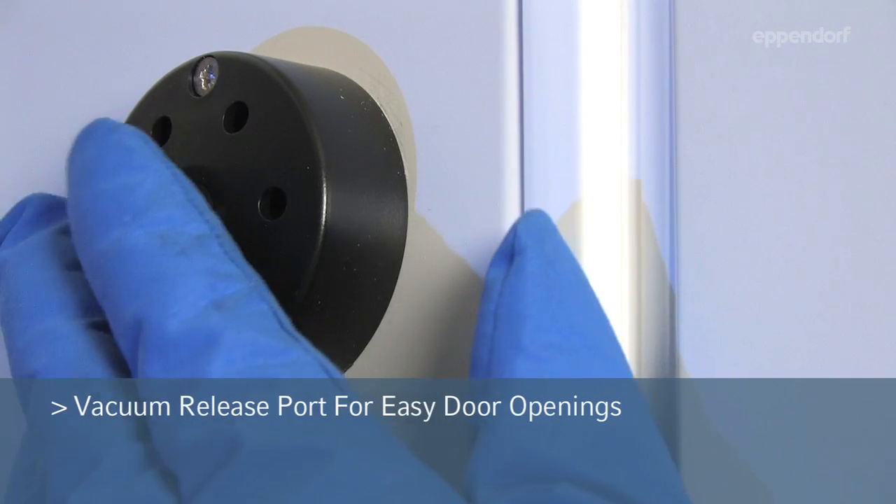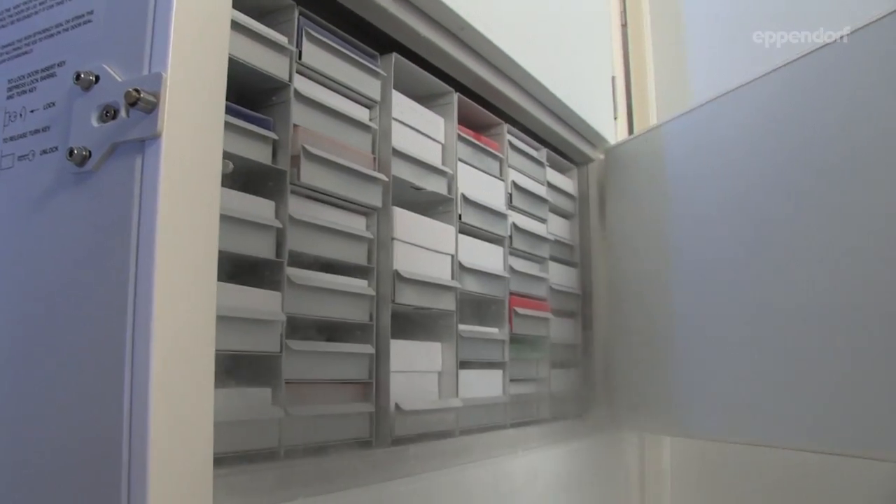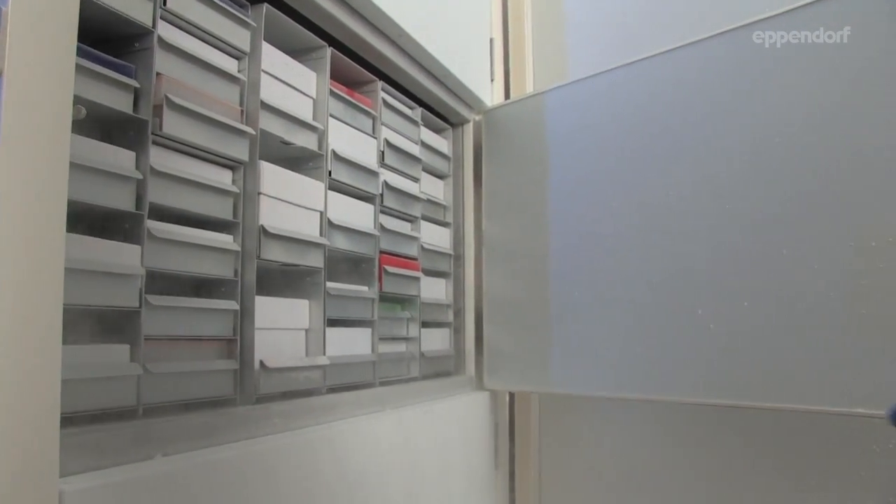The heated vent port allows users to release the vacuum seal on the freezer immediately after you were in the freezer, saving time between openings.